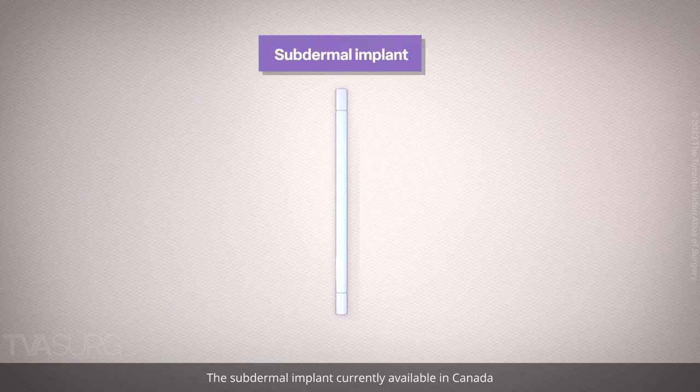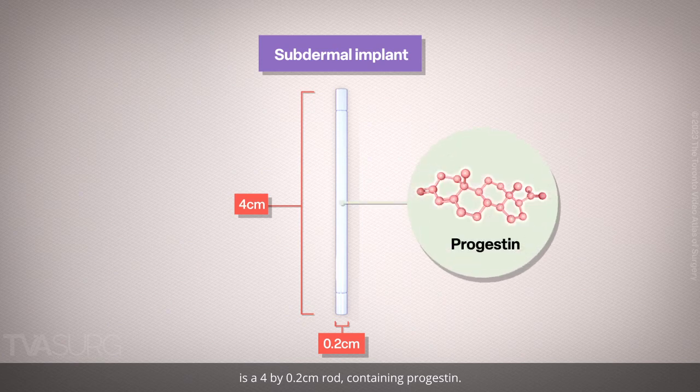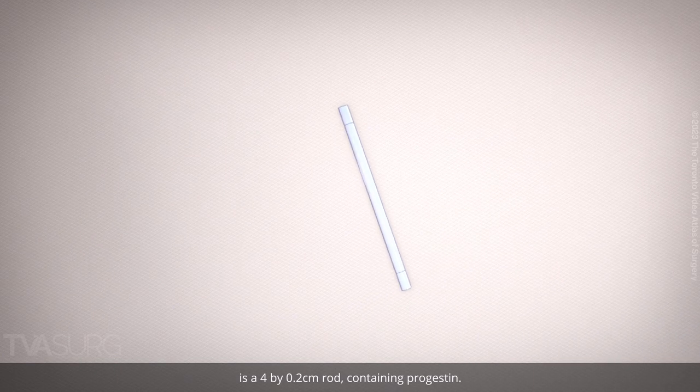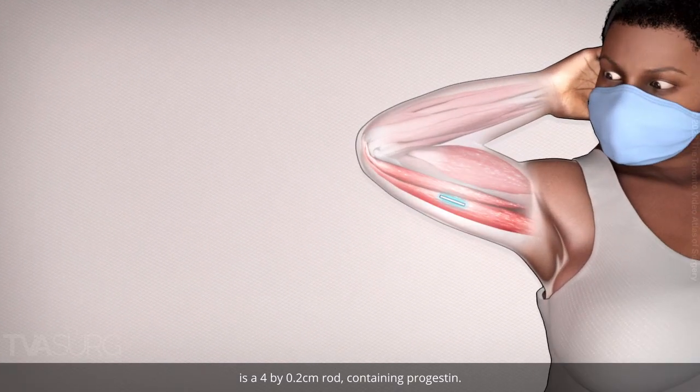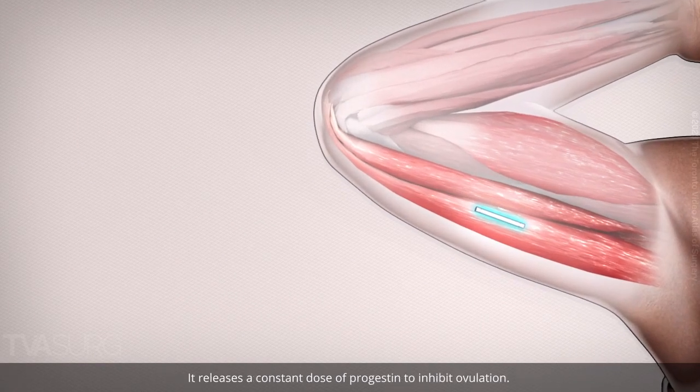The subdermal implant currently available in Canada is a 4 by 0.2 cm rod containing progestin. The rod sits under the skin of the arm, overlying the triceps muscle, and releases a constant dose of progestin to inhibit ovulation.